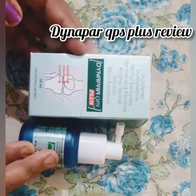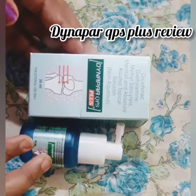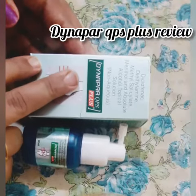Hi friends, welcome back to my channel. I am going to share this with you today. This is Dynapar QPS Plus.